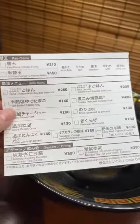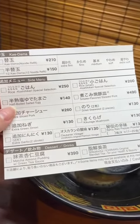If you're still hungry, you can order more using this paper and just press this button so they can get your order.